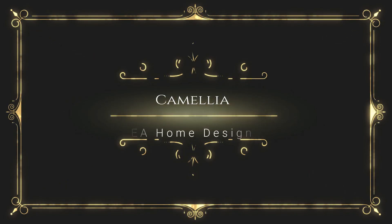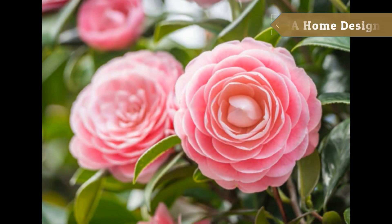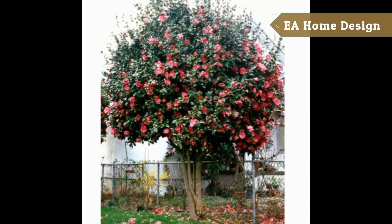Number seven: Camellia. This flowering shrub is known for its lovely blooms. When young, they grow better in partial shade, while they gradually accept more sun as they get bigger.